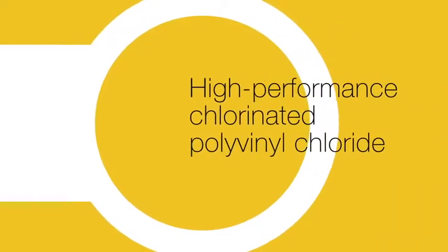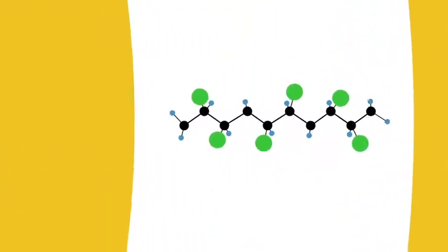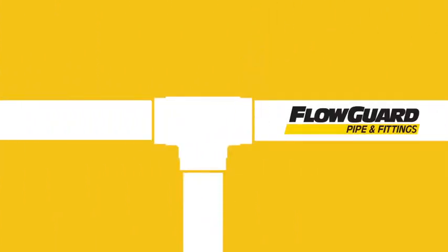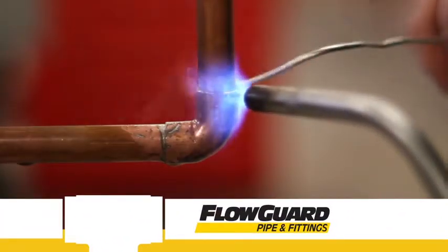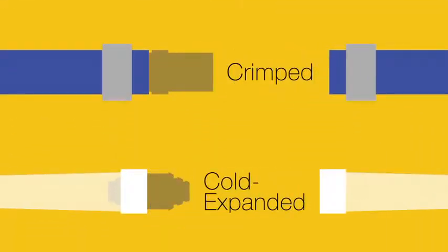The piping system is made of high performance chlorinated polyvinyl chloride, or CPVC. The solvent weld joints used to connect FlowGuard piping systems are faster and safer to create than conventional heat soldered joints, and the molecular bonding that occurs in a solvent welded joint is stronger than crimped or cold expanded joints used in other piping materials.